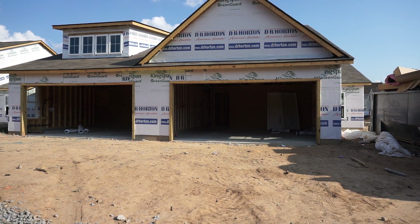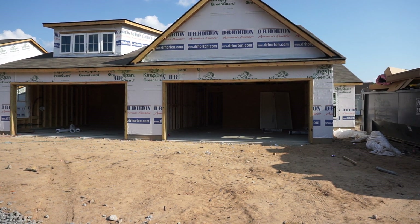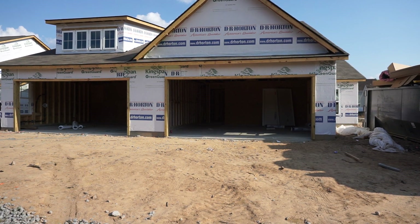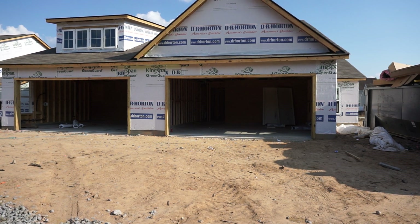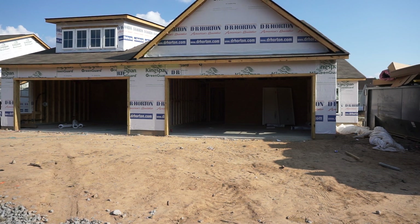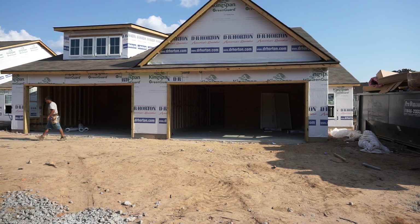Two different residences joined, each with three bedrooms and two bathrooms, each with 1,524 square feet. They're only building 19 of these, with prices starting today at $199,990.